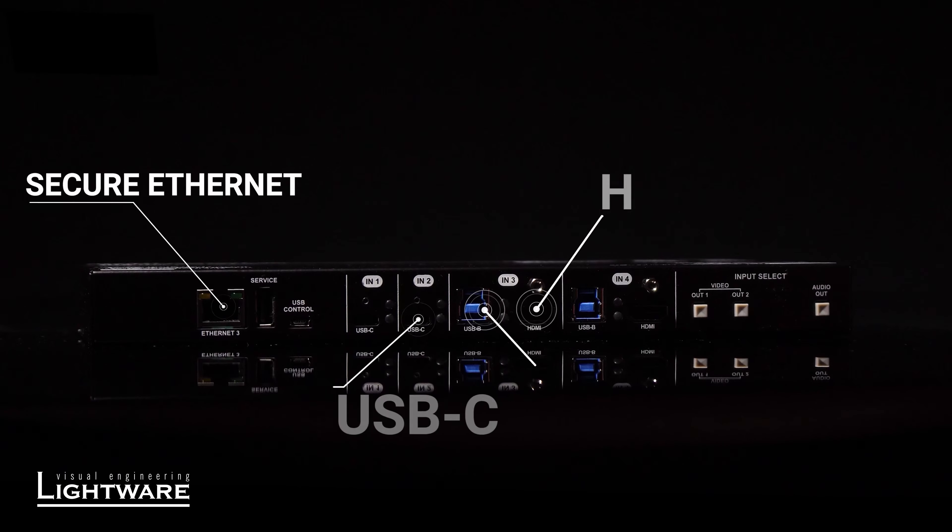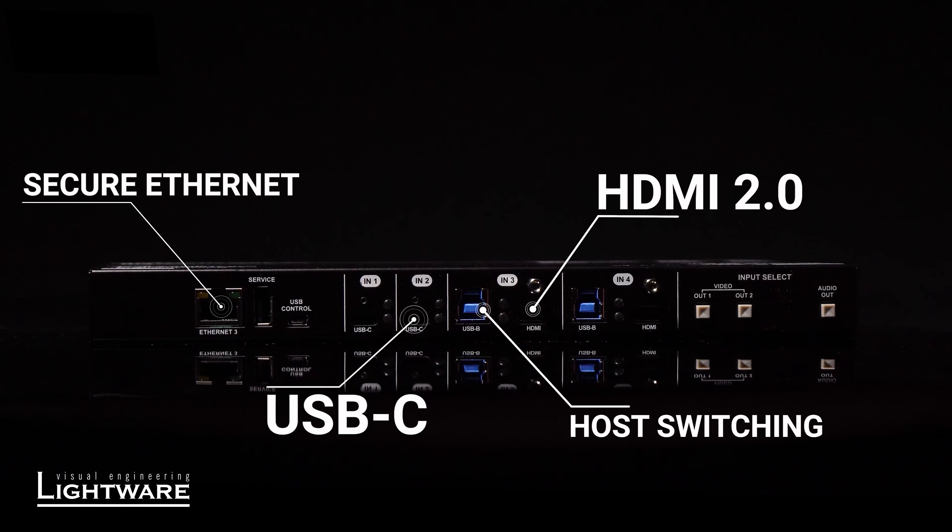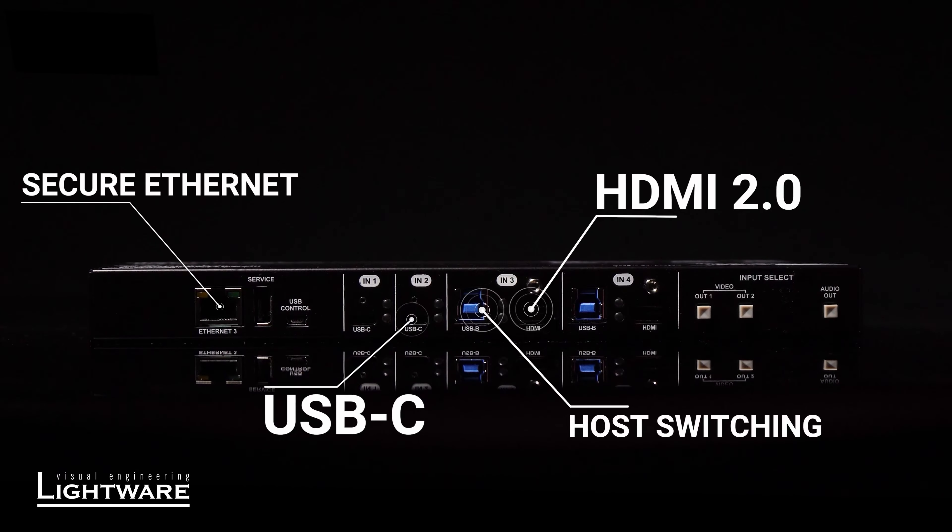The next solution I'd like to talk about involves our integration with Cisco. One of the key benefits of Lightwear is that we are a direct partner of Cisco and are promoted on the Solutions Plus portal. This means we are a truly certified device designed to work with all of their products, be it from the legacy range or the new current range. Today we're looking at how we integrate Taurus UCX with Cisco and the benefits that brings.